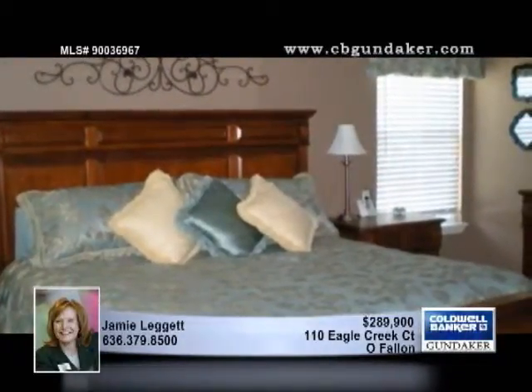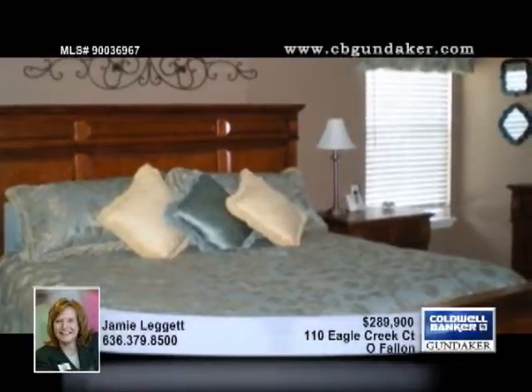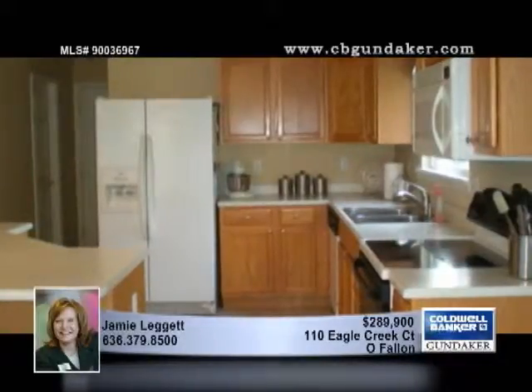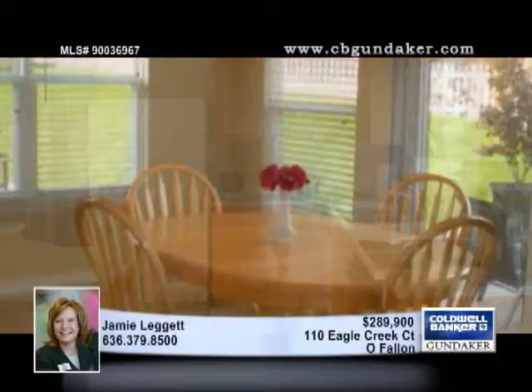The formal dining room is an inviting place to entertain, with a fluted door casing, chair rail, and crown molding. The sizable kitchen has an abundance of cabinets and a large island with a breakfast bar and a vast walk-in pantry.